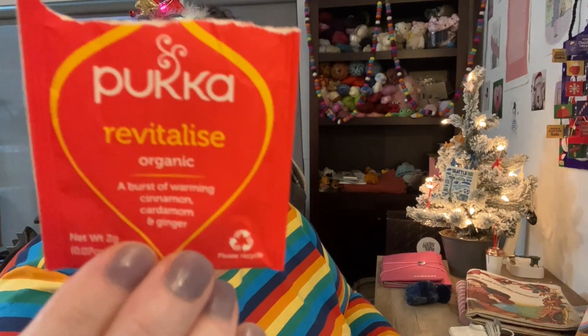Yesterday's tea from my Pukka Tea calendar was the Revitalize, which was cinnamon, cardamom, and ginger, and it was really good. The smell of it still hits you when you open the package. It's really good. I love that.